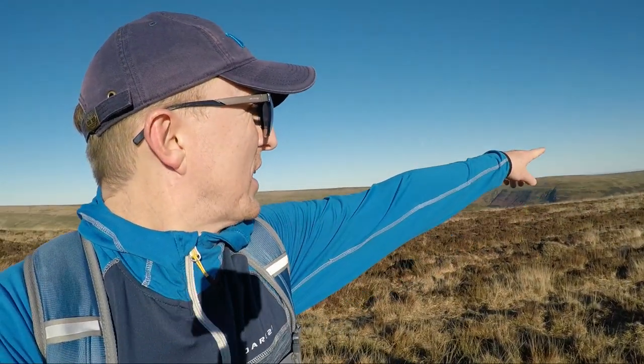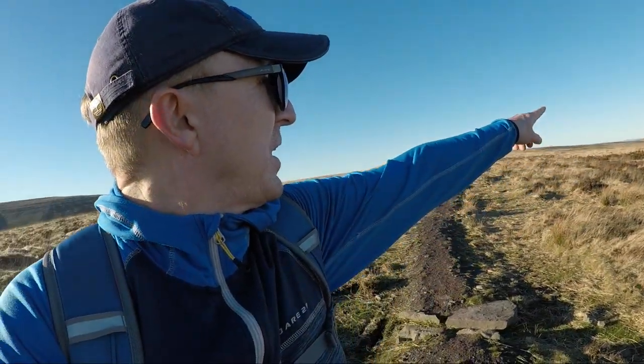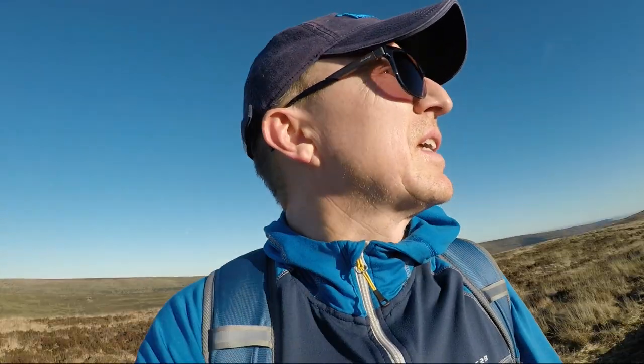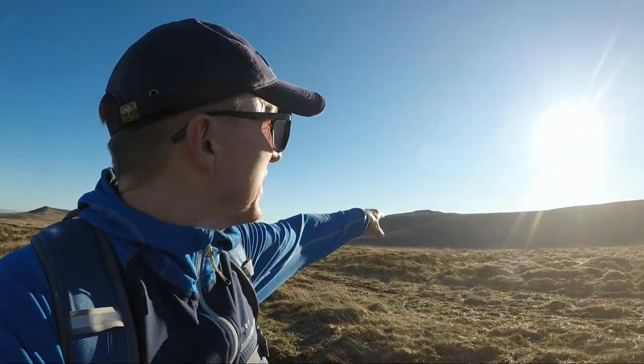I'm heading back in a south-easterly direction down the opposite ridge to the one on which I arrived — that's back over there. Off to my right hand side is Waun Fach, the distinctive flat-top peak. As you can probably see and hear, there's not a soul around and barely a breath of wind. Hard to believe I'm still in the Black Mountains.